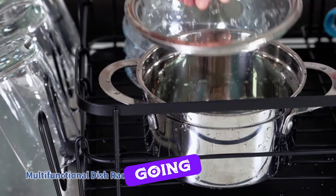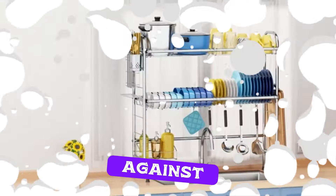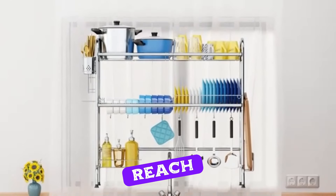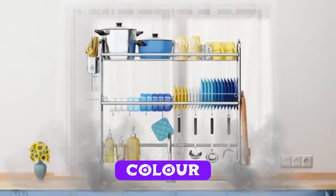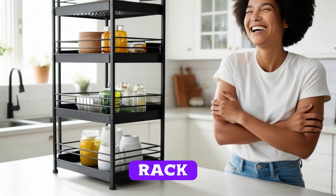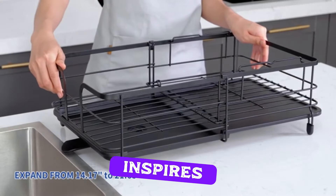First, we're going to elevate our spice game. Just look at how these vibrant spice jars pop against the backdrop. Not only does it keep everything within arm's reach, but it also adds a splash of color to our culinary haven. Can you believe the transformation? This two-tier kitchen rack has turned our cluttered chaos into a beautiful, organized space that inspires creativity.